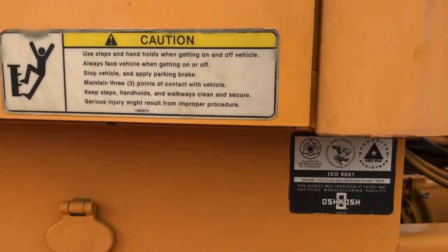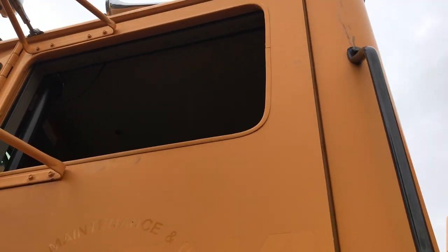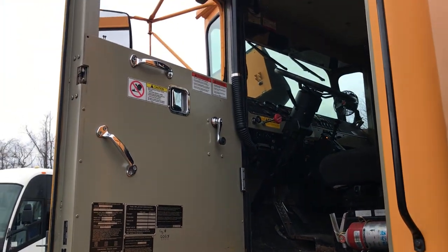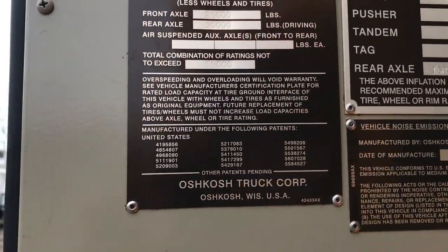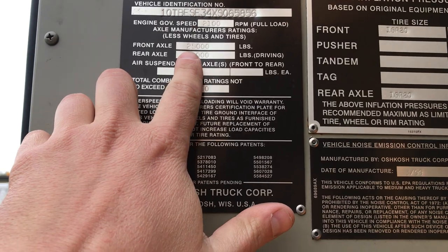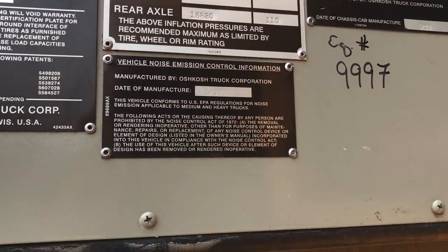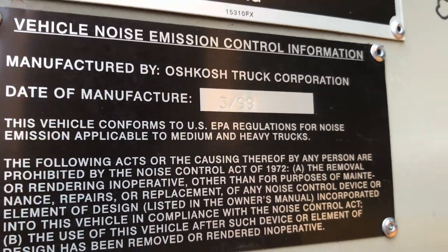I'm six feet tall right here — as you can see, this is the door. This is a huge truck, but it's awesome. It's got a 25,000-pound front axle and a 30,000-pound rear axle. The date of manufacture is March 1999.